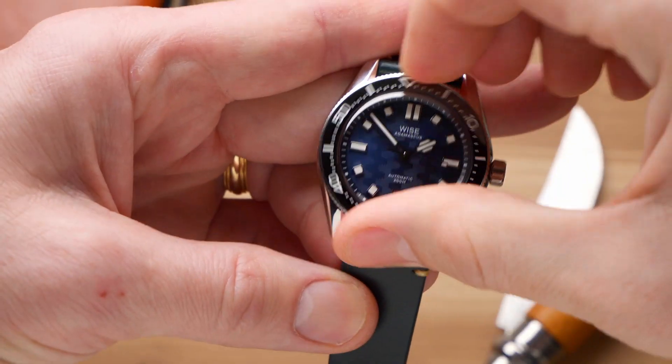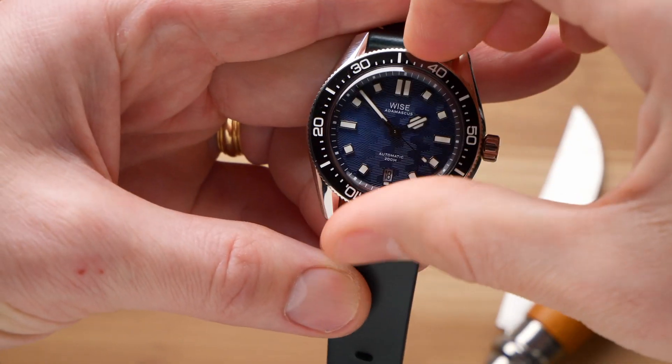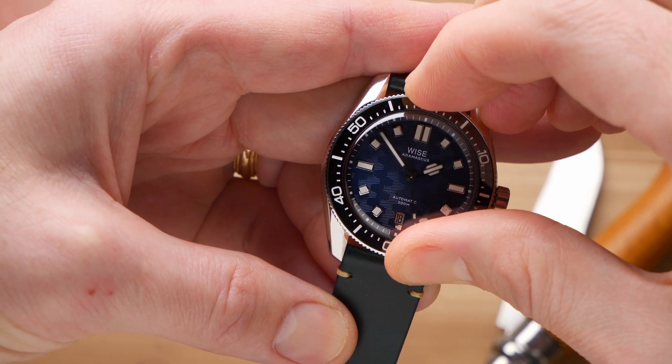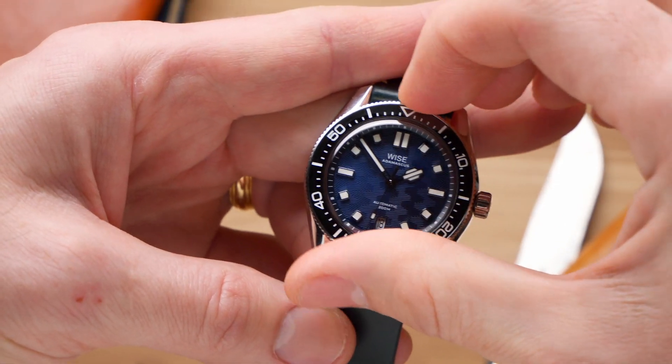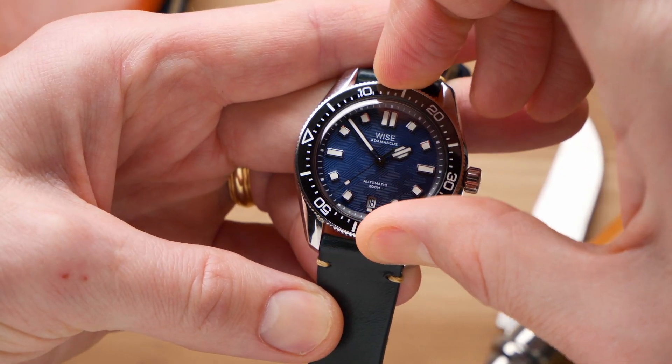Given that this watch is on the upper end of the price spectrum for a microbrand dive watch featuring a Miyota 9015 movement, you would expect a really good build quality, and thankfully Wyze doesn't let us down there either. Crown operation and threading is very smooth, winding and time setting all function wonderfully, and the bezel action is very good as well. The alignment is good, the clicks are very defined and precise, with a little bit higher tension than I usually see. My preference would be for the tension to be a little bit lighter, but it is a very confident, solid-feeling bezel. There's no back play, and it's not so tight that it's difficult to actually grip or turn.